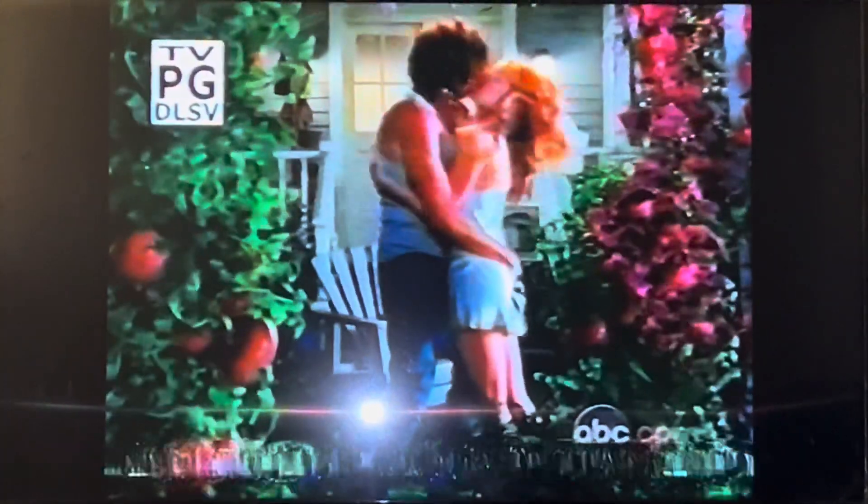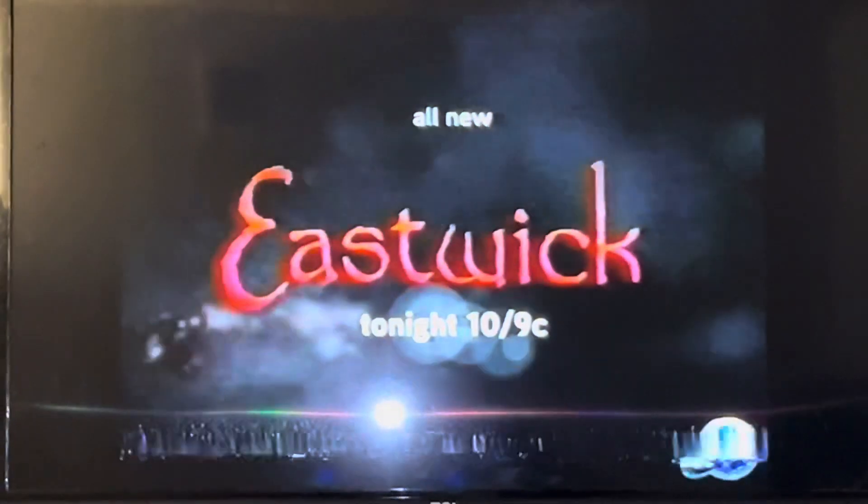ABC tonight, let the bewitching hour begin. When a show is called Sex in the City in Salem, you better rise to the occasion. ABC's Eastwick. All new tonight, 10/9 Central on ABC.